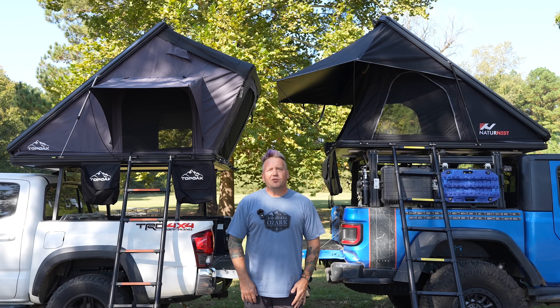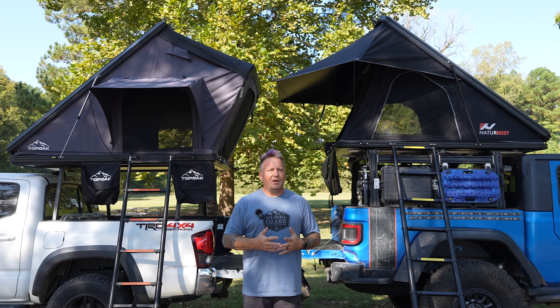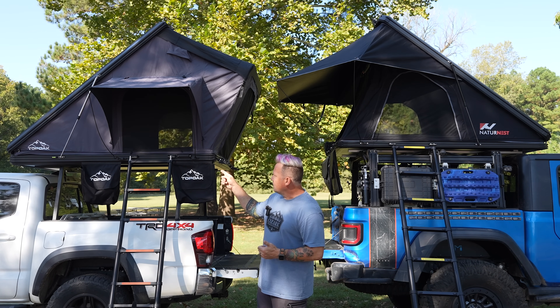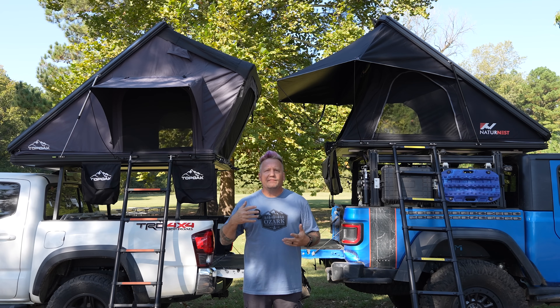Hey everyone, I'm Matt with Ozark Overland Adventures and this is a comparison video that I've been wanting to do for quite a while. What I have here are the latest offerings from Top Oak and Nature Nest. Anytime you start looking at the various Facebook groups and forums and start talking about budget hard shell rooftop tents, these are the top brands that everyone raves about.